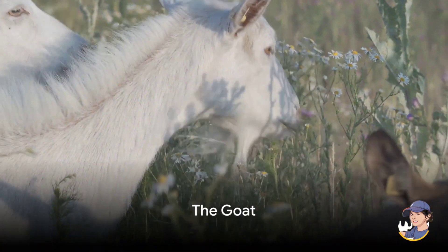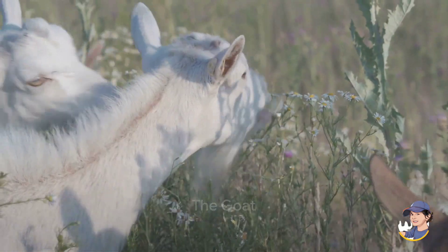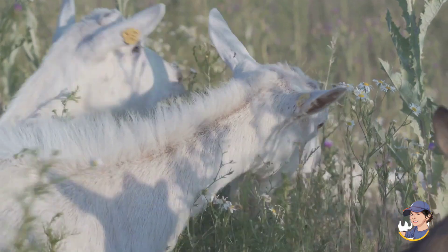Time to learn about the goat. Goats are great climbers and love munching on grass. They give us tasty goat cheese.